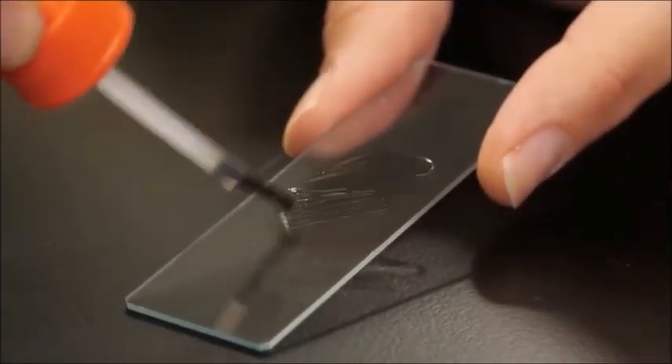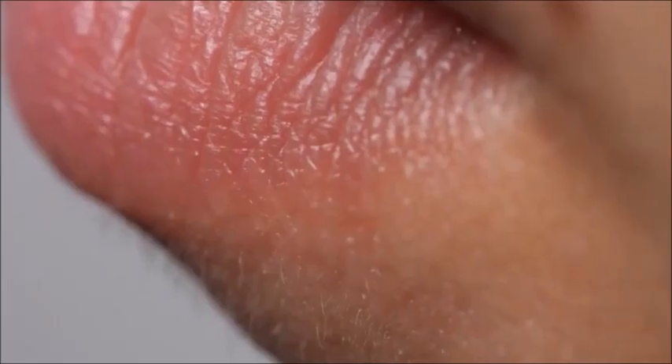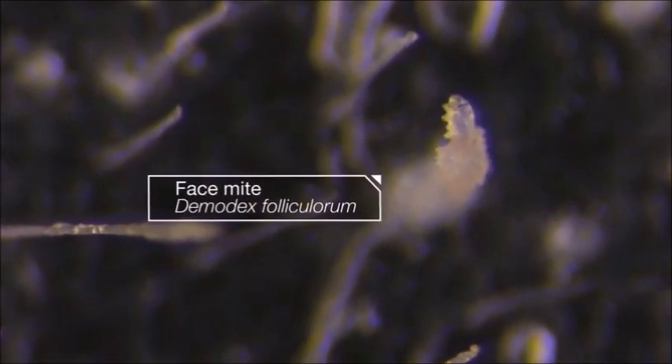Researchers just use a little glue. Don't try this at home. When that thin layer of skin comes off, it takes some tiny hair follicles — that barely visible peach fuzz — with it. Those follicles that came out look like a miniature forest. And inside some of them, that's a face mite.